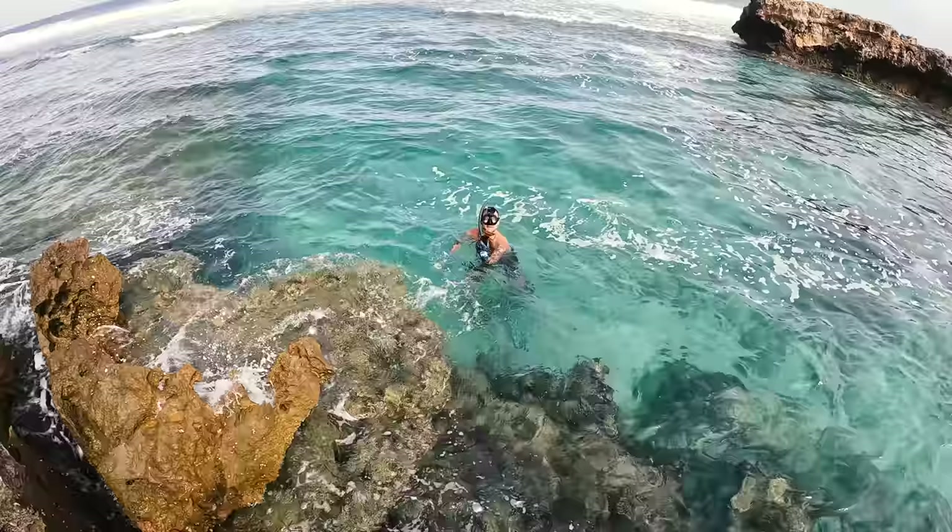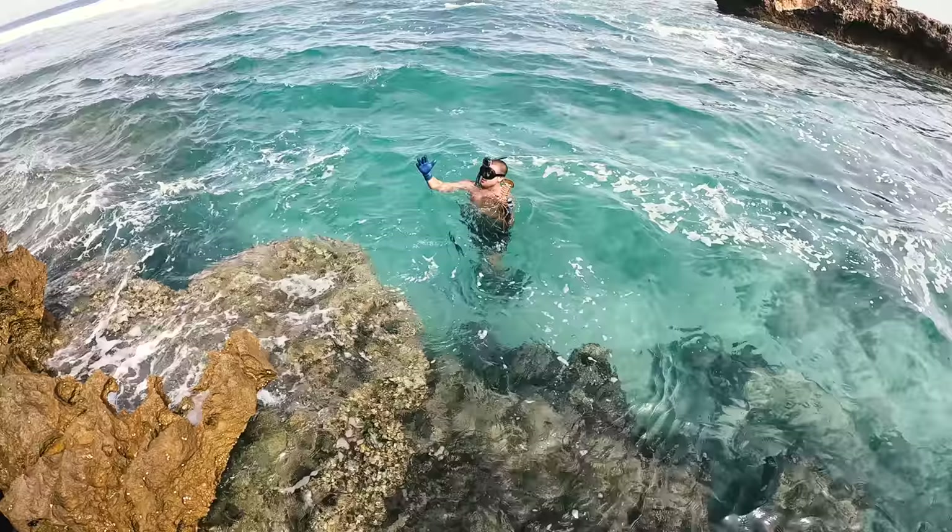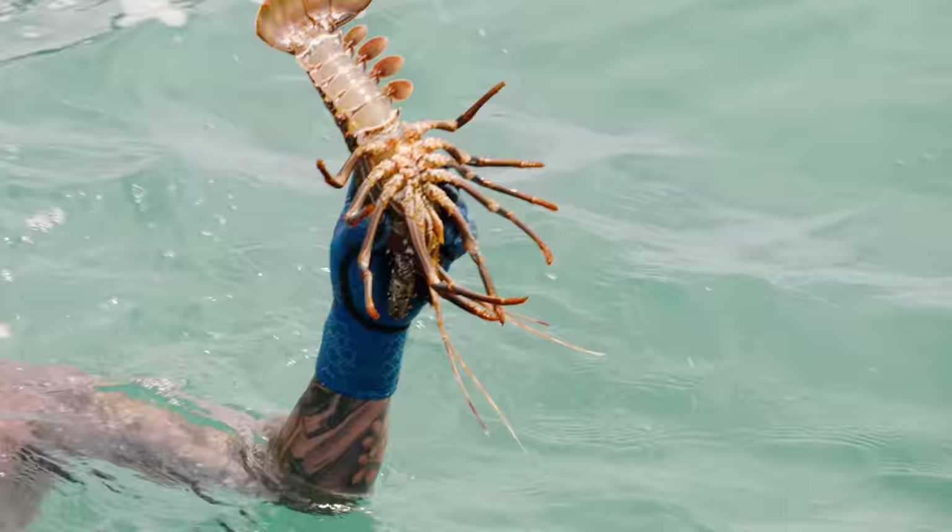This one's a bit too small, but there are heaps of them under there — it's a good sign. I'll put it back and we'll get a bigger one. Let's go.